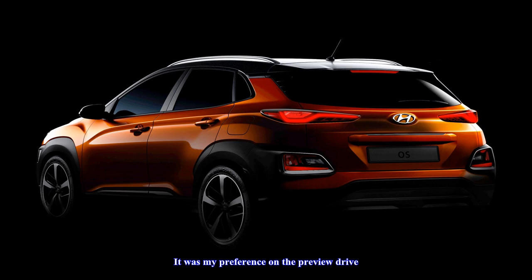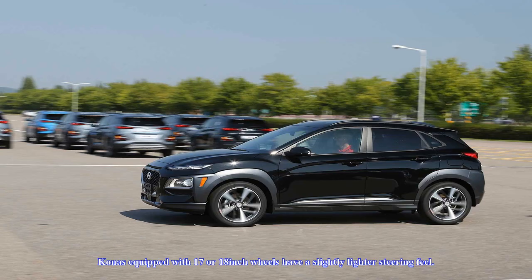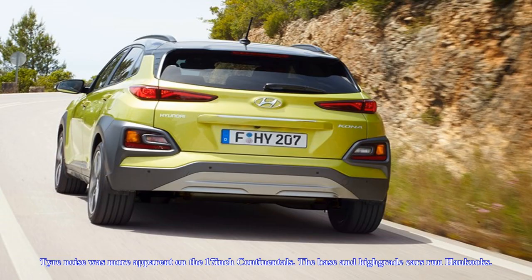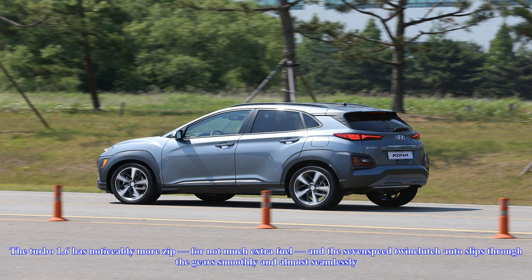The 2.0-litre petrol with a conventional six-speed auto will suit the needs of most buyers and is much more responsive than rivals with continuously variable transmissions. Ride comfort on the base model's 16-inch wheels is superb, and yet it still corners with confidence. All Kona models have electric power steering, but the base model has been tuned to be slightly heavier and give more feedback — that was my preference on the preview drive. Kona's equipped with 17 or 18-inch wheels have a slightly lighter steering feel, though ride comfort across all models was impressive. Tire noise was more apparent on the 17-inch Continentals; the base and high-grade cars run Hankooks.